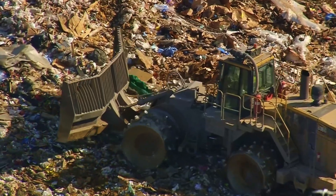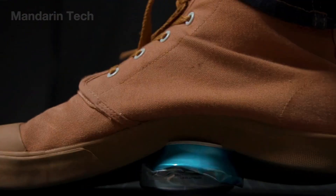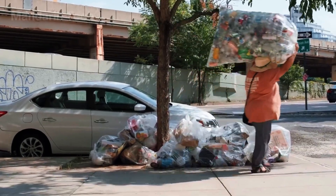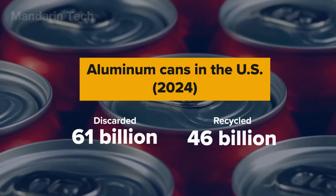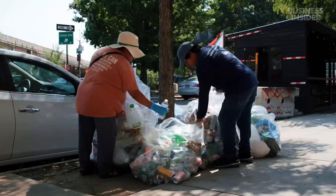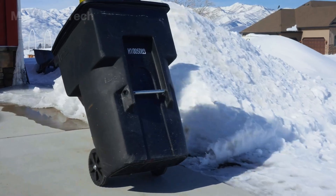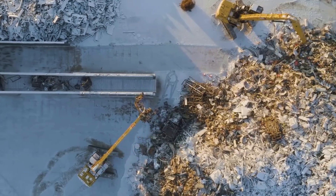What truly distinguishes aluminum is its built-in economic value. Even at the point of collection, a discarded aluminum can is worth several times more than a PET plastic bottle, giving both individuals and businesses a strong motivation to send aluminum back into the production cycle. This is why the United States consistently ranks among the top countries in aluminum recovery rates. The collection stage stands as the real threshold of aluminum's rebirth — the moment when the metal begins its return to the modern world, ready to reappear in an entirely new form.